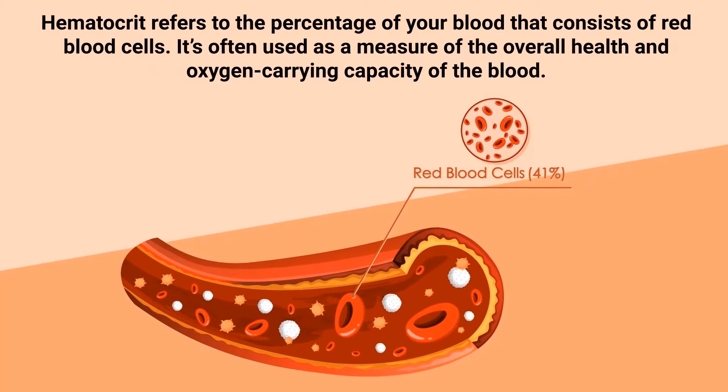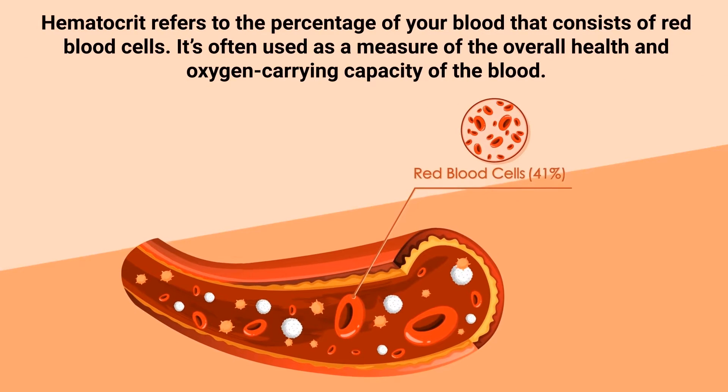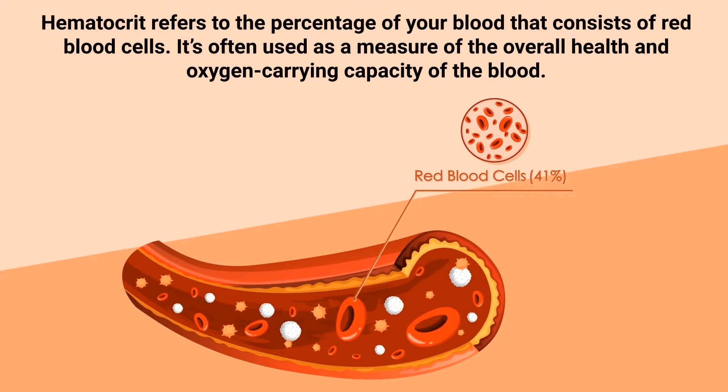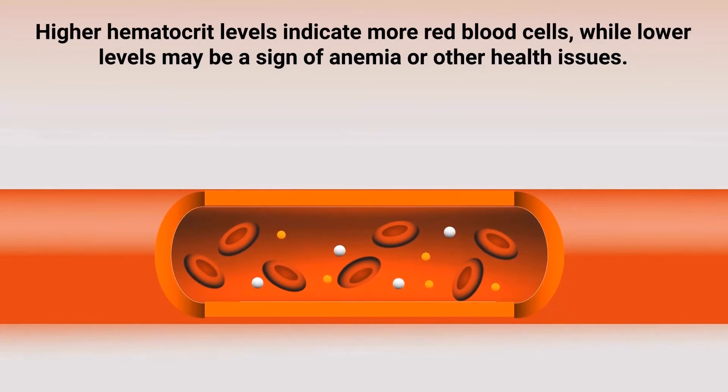Hematocrit refers to the percentage of your blood that consists of red blood cells. It's often used as a measure of the overall health and oxygen-carrying capacity of the blood. Higher hematocrit levels indicate more red blood cells, while lower levels may be a sign of anemia or other health issues.